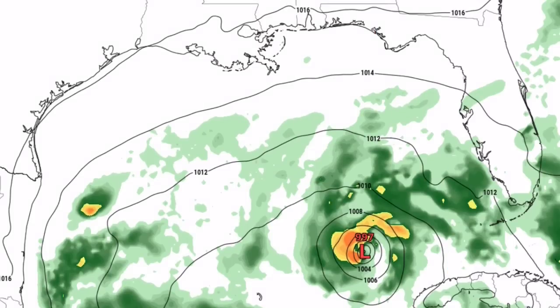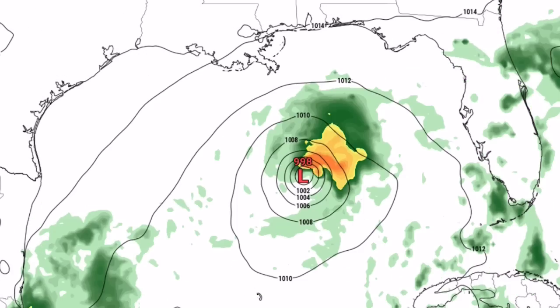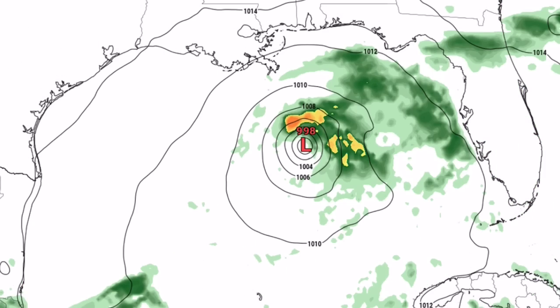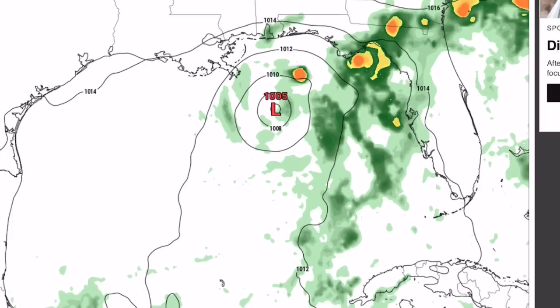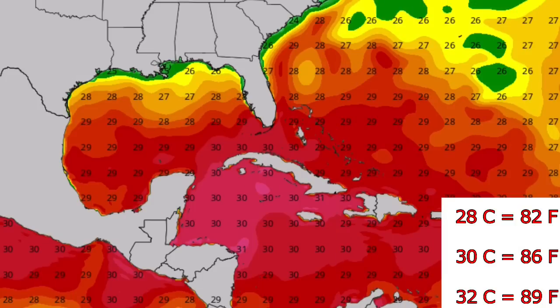This is the latest ECMWF model run — 12Z this morning. You can see Invest 92L as that L997 in the Gulf. The lower the number, the stronger the system. This model has it hanging out around the Gulf, weakening and strengthening at times, and generally dissipating around the Gulf — potentially bringing some low-end impacts to Louisiana. This is one model, one solution. There are many other solutions, such as a potential major hurricane striking the United States or nothing happening at all. There's a very wide variety of solutions and updates will be provided.